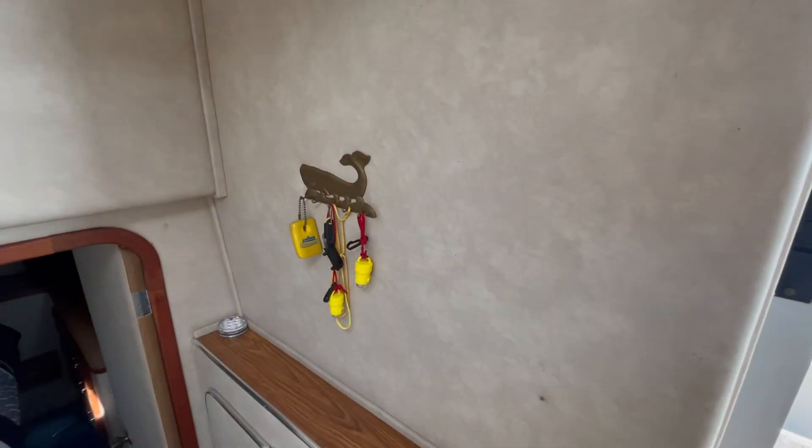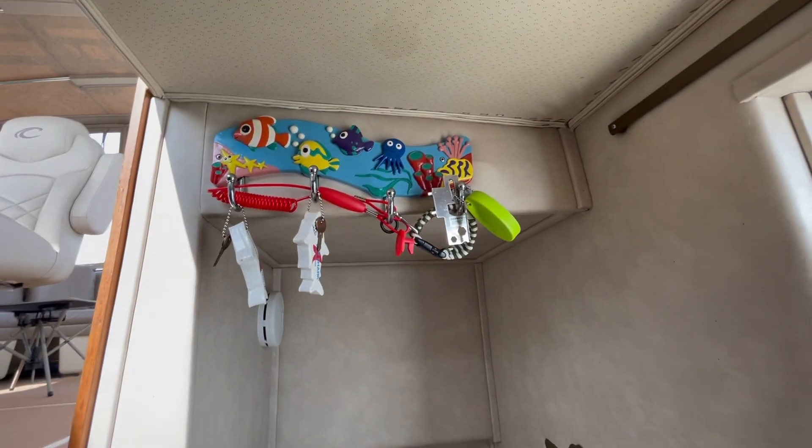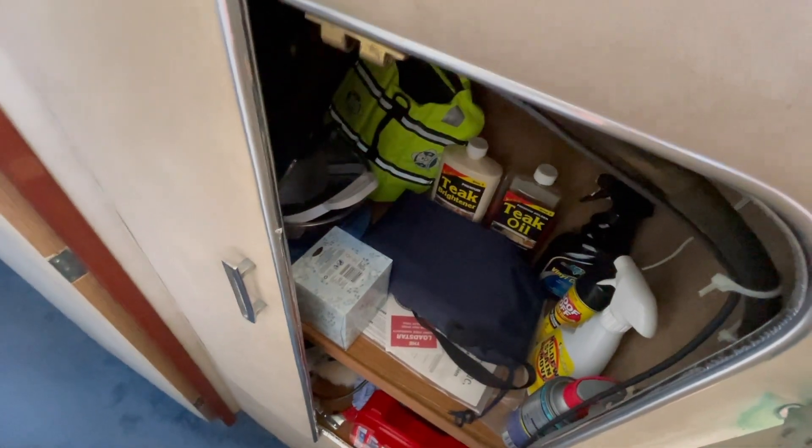Back here we've got a little hanging spot for whatever you want to hang, same up here — this is where the boat keys go. Down here we have storage for more cleaning supplies, a first aid kit, doggy life jackets, and all the polishing equipment.